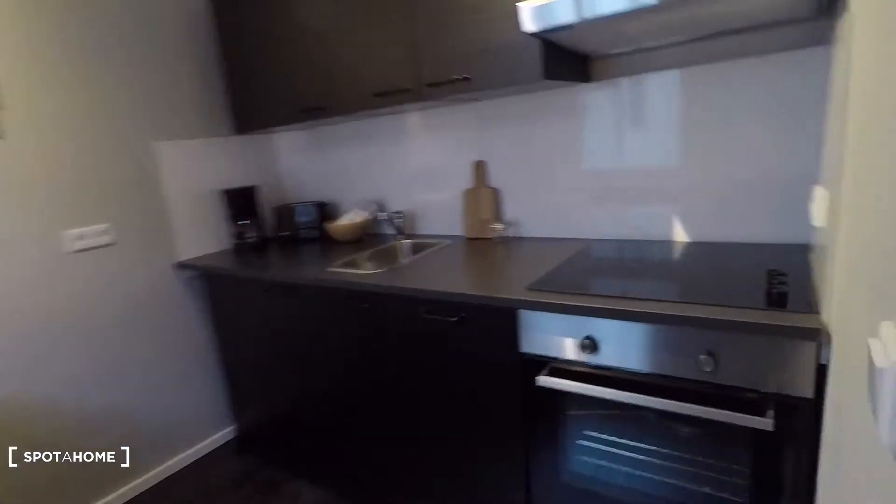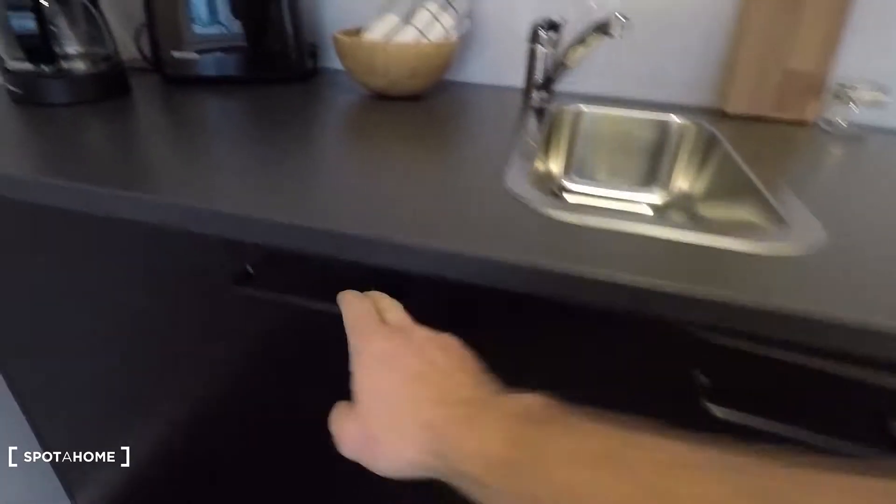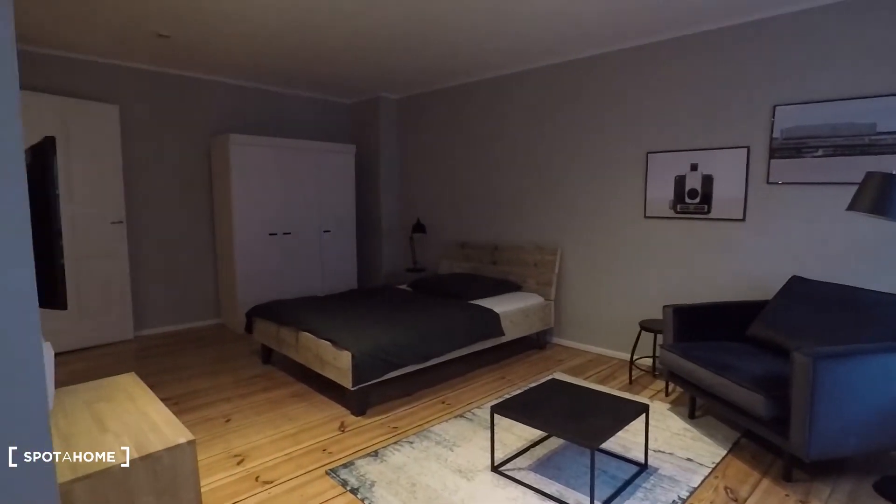This is a fully equipped kitchen. You have an electric oven right here, a dishwasher, storage space, and a fridge and freezer. On top there are pots and pans, glasses, cups, plates, and cutlery. There's also a toaster, coffee maker, and a table with a small chair.